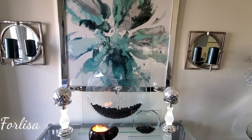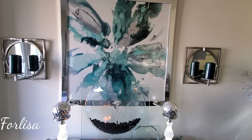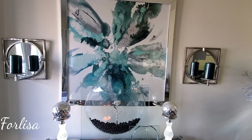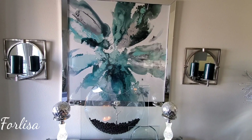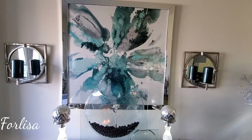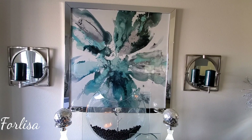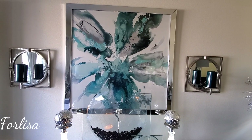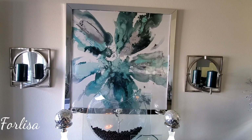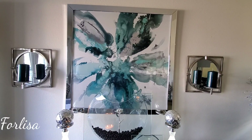My wall art I purchased last year from Z Gallery and I actually ended up getting it 50% off because there's a little crack in the glass, but you're not able to see it unless I show it to you. They actually have these wall art right now 20 or 25% off. They're really pretty and if you're a teal cerulean lover, this is the perfect piece for your collection.